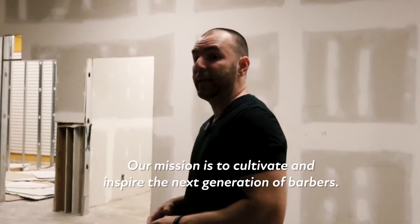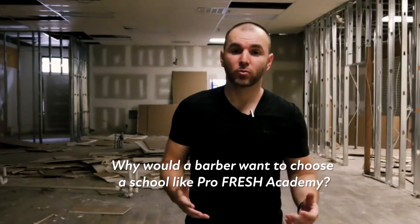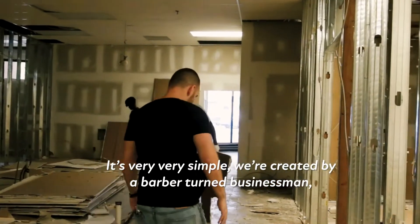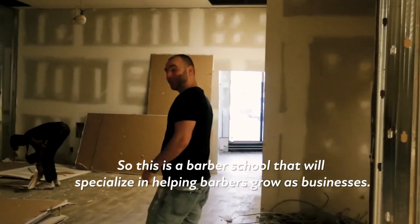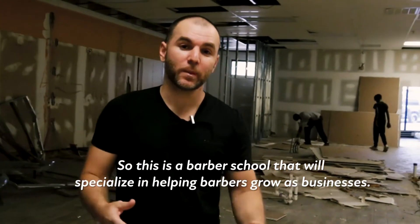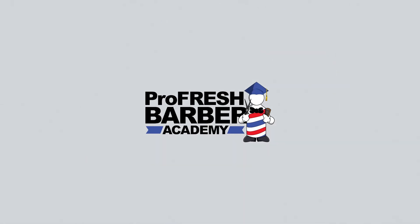Our mission is to cultivate and inspire the next generation of barbers. Why would a barber want to choose a school like this? It's very simple. We're created by a barber turned businessman, and our commitment is to help you in both areas. This is a barber school that will specialize in helping barbers grow as businesses. Y'all have a great day.